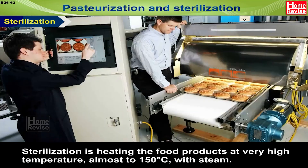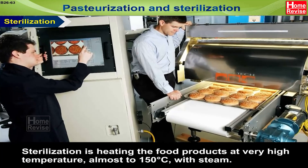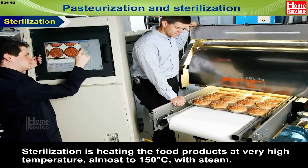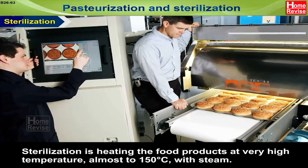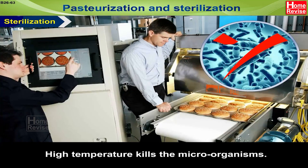Sterilization is heating the food products at very high temperature, almost to 150 degrees Celsius with steam. Food is then stored in airtight containers. High temperature kills the microorganisms.